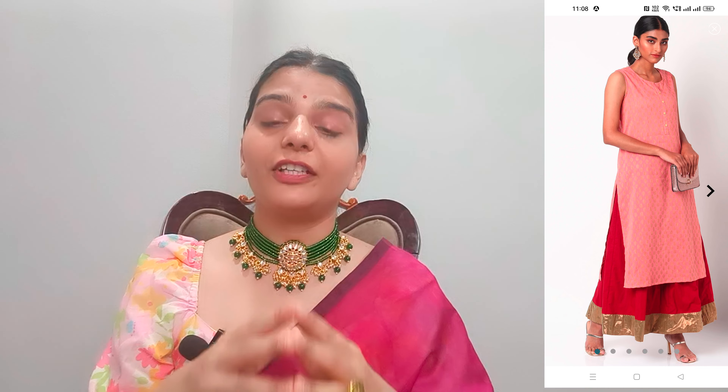Now let's talk about this shirt. It is sleeveless and the fabric is rayon. You will get a round neck. It has a wall print and a pretty peach color with a red color contrast. It is a festive appropriate shirt. This shirt is Rs. 479 or Rs. 480.